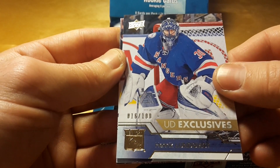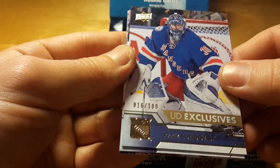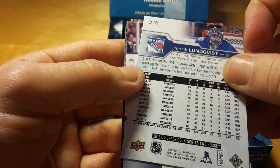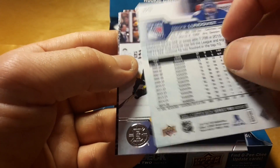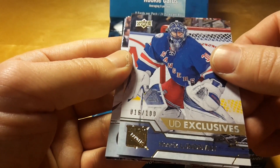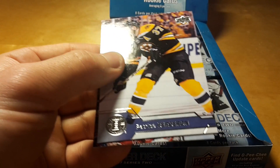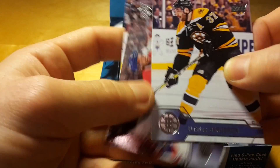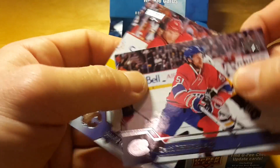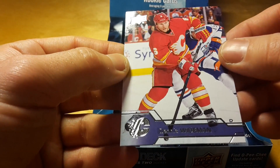That's actually interesting — that's an Upper Deck Exclusive of King Henrik of New York Rangers, number 16 out of 100. Generally speaking, these non-Young Guns exclusives are not very expensive, but it's still nice to pull a card of a local player, because I'm in New York. The price of the box is between 70 and 80 dollars, and you get like 6 Young Guns.